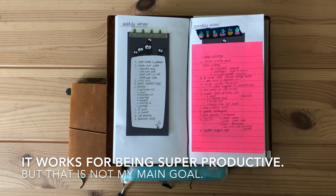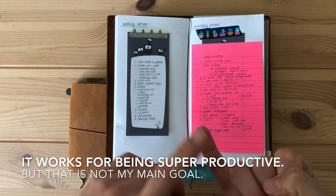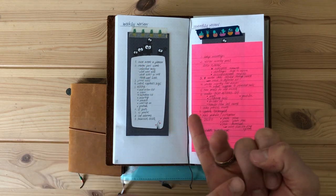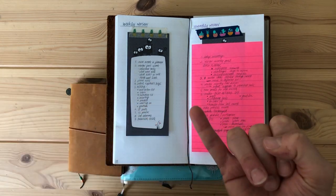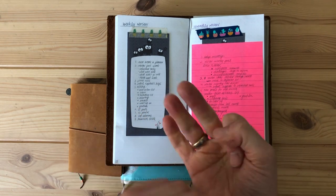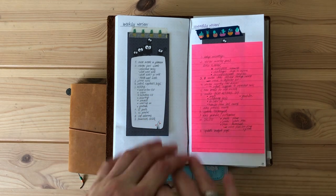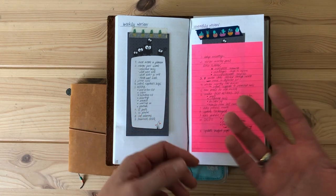Successful meaning not in terms of super productive, but successful in that I know I have not forgotten anything — besides things I consciously decided not to do, not things that slipped down some paper. Successful in leading a fulfilled and happy life — that's the goal I'm trying to achieve with my monthly review. Am I still on track to where I want to be?